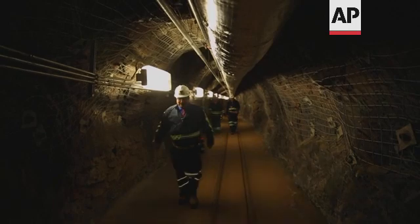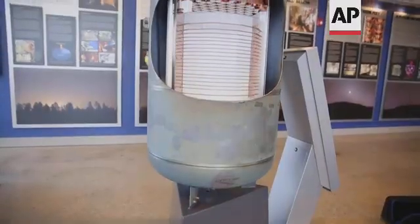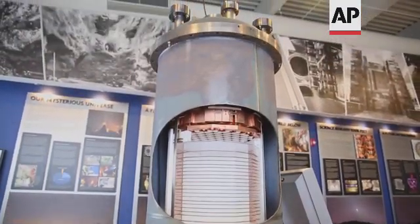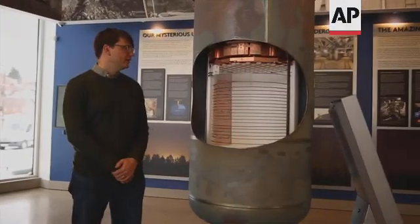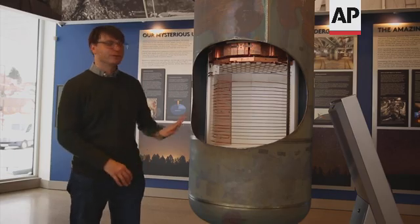To search for this very rare type of interaction, job number one is to first get rid of all of the ordinary sources of radiation, which would overwhelm the experiment. This is the LUX experiment — there's a cutaway here so we can see inside. We're looking for exotic particles coming from outer space, passing through the earth.